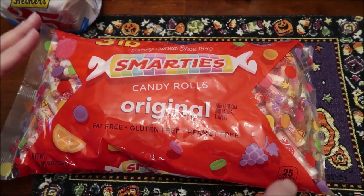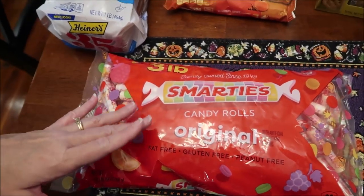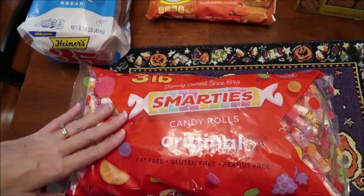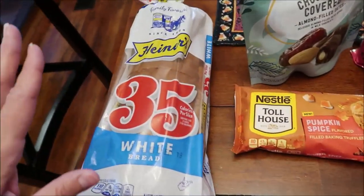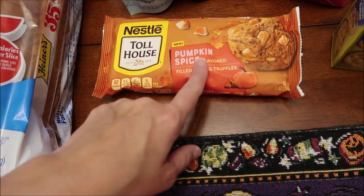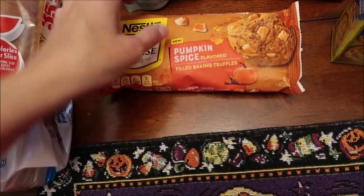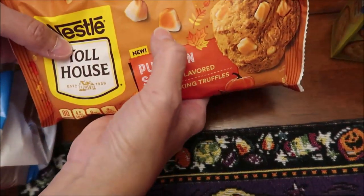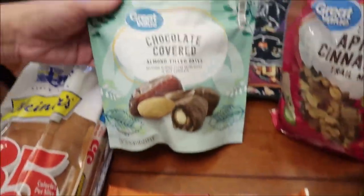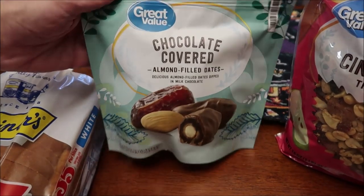At Walmart, Kevin bought a three-pound bag of Smarties — this is a good time of year to buy them because you can get a big bag at a good price. Only 25 calories per roll, so you can eat four rolls for 100 calories. We also bought some 35-calorie bread. I bought the Nestle Toll House new pumpkin spice flavored filled baking truffles — I'm gonna make the recipe on the back.